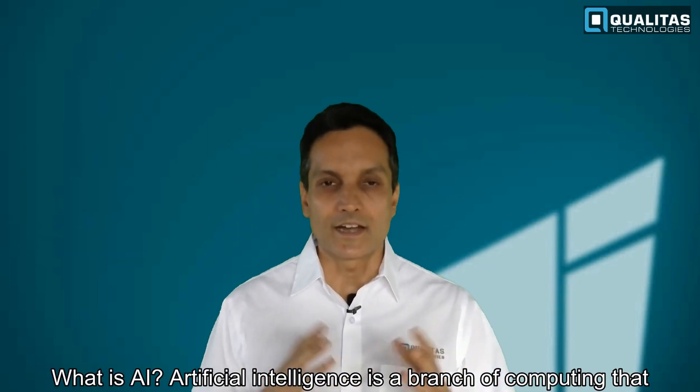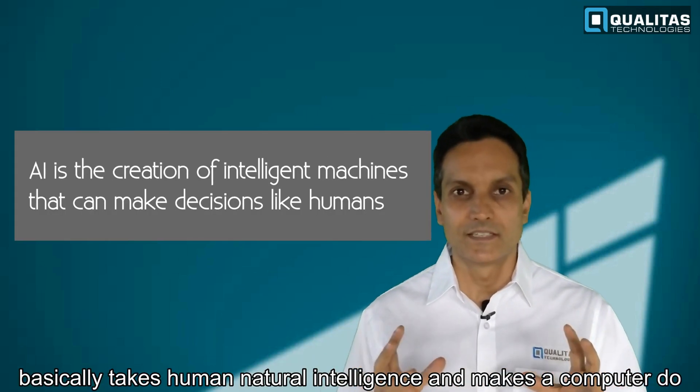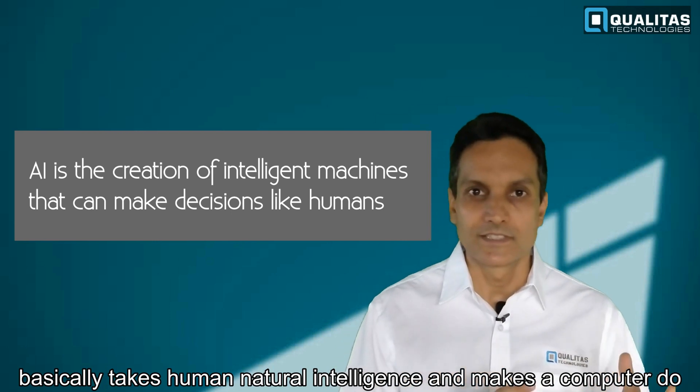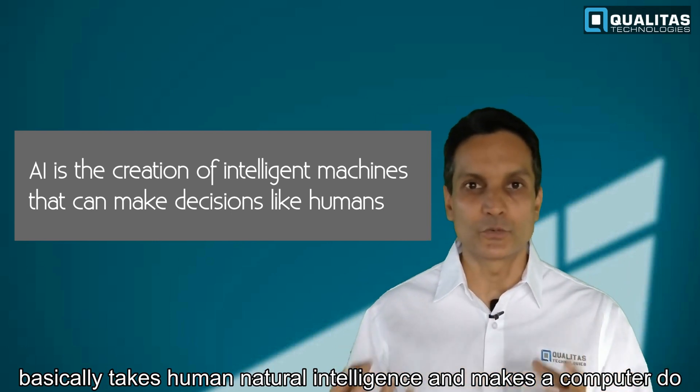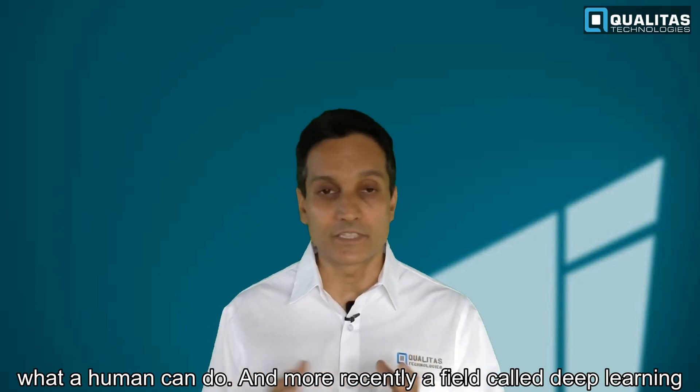What is AI? Artificial intelligence is a branch of computing that basically takes human natural intelligence and makes a computer do what a human can do. More recently, a field called deep learning, which is an advanced technology of AI, has been making its way into machine vision.